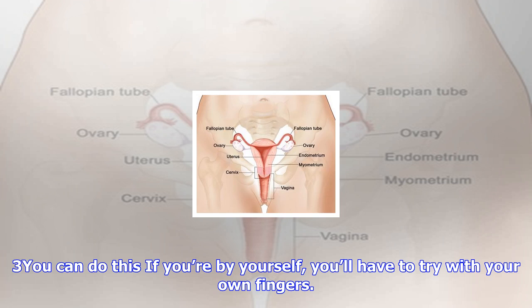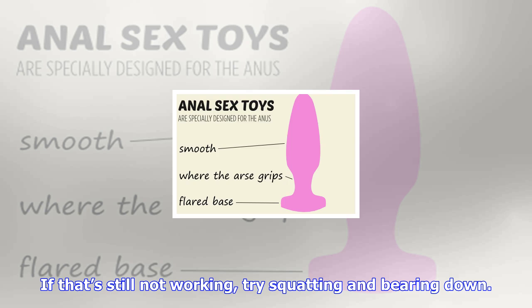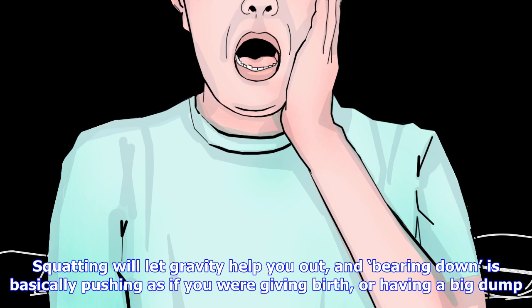Tip 3: If you're by yourself, you'll have to try with your own fingers. Sit as upright as you can using a bedstead or a wall and excavate around in there. If that's still not working, try squatting and bearing down. Squatting will let gravity help you out, and bearing down is basically pushing as if you were giving birth, or having a big dump.